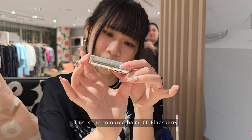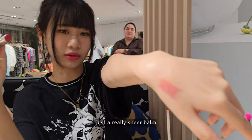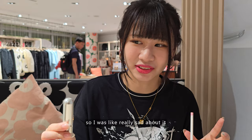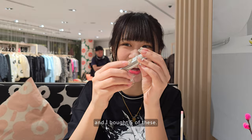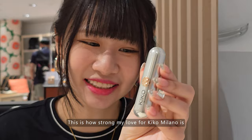Next I have Kiko Milano — this is the colored balm in shade 06 blackberry. It's a really sheer balm. I can't find Kiko Milano anywhere! I initially got this in Japan, and when I went back to Japan I couldn't find the brand anymore, so I was really sad. My friend went to Korea and I asked him to look for Kiko Milano — no one could find it. Until I went to Germany and I saw a Kiko Milano store, and I ran from one street to the other to get there! I asked for this specific one and bought five of them, because I know if I don't buy them now I'll never get them again. That's how strong my love for Kiko Milano is — it's really nice.